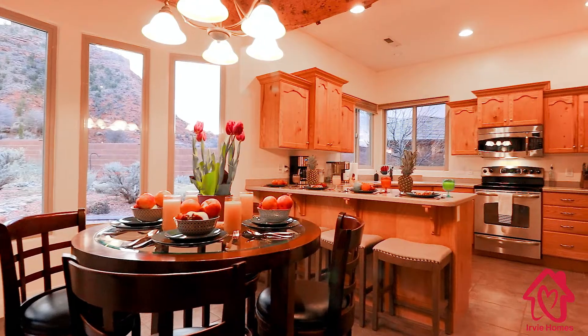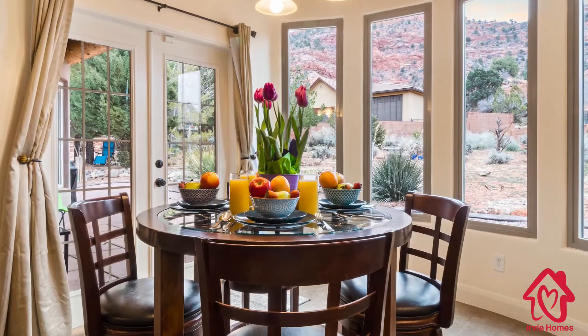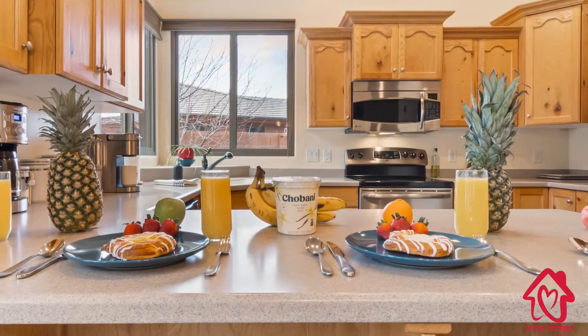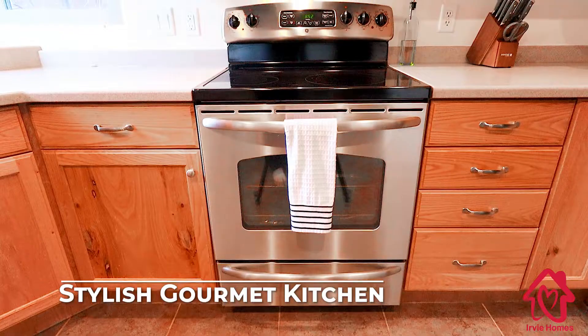The heart of the home is the beautifully appointed kitchen. Ideally located within the open-plan living and dining area, this space is ideal for gathering, preparing, and sharing family meals.